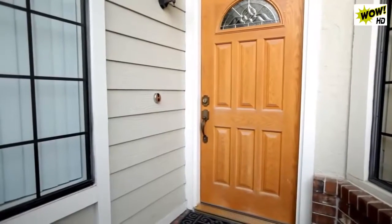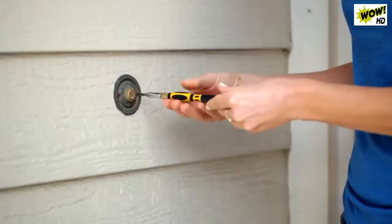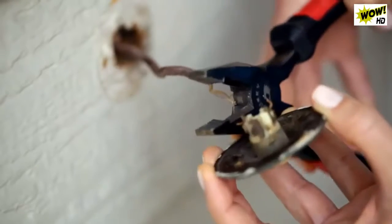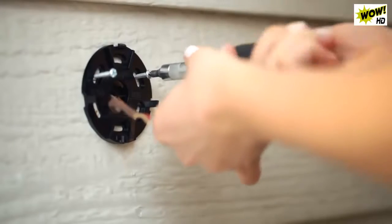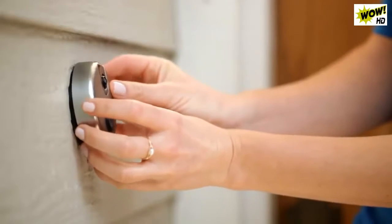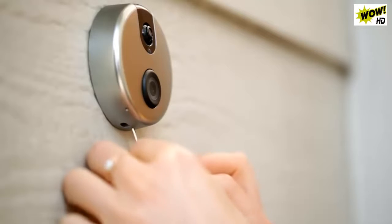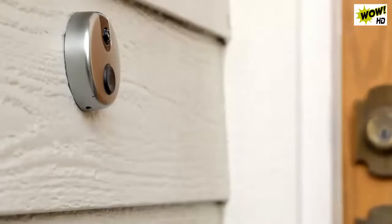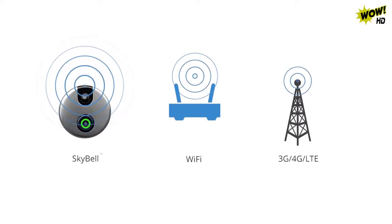Installing SkyBell is easy. Simply remove your old doorbell and attach the same two wires to SkyBell. Secure the device to the wall with four screws and use the security set screw to secure the device to the mounting plate. Only you can remove the device once it's installed, and your home's doorbell chime will still work. SkyBell connects to your home's Wi-Fi, and you receive the feed over Wi-Fi, 3G, and 4G LTE.